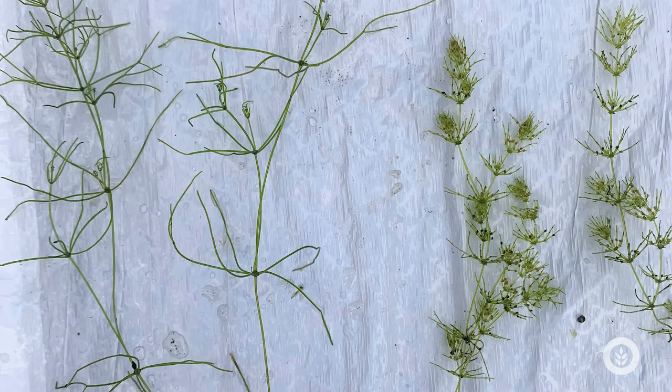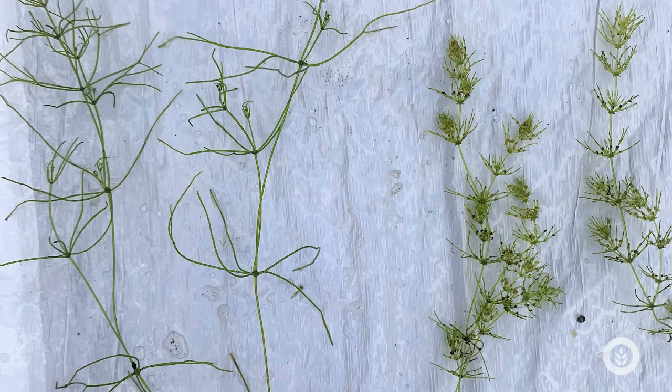It also has four to six branchlets that come off the main stalk, arranged in whorls, and they're usually longer than those you see in other macroalgae like Chara.